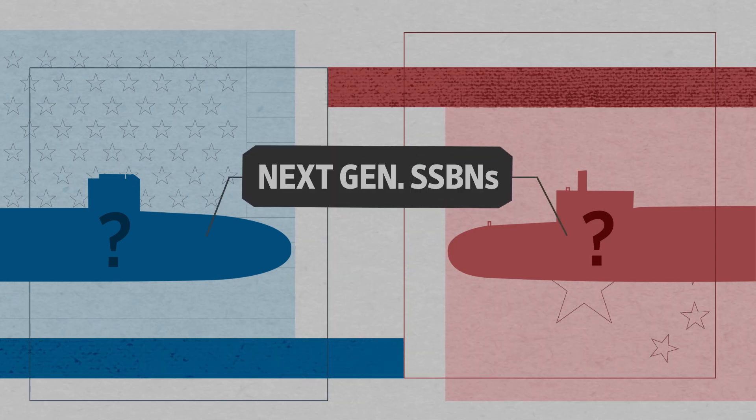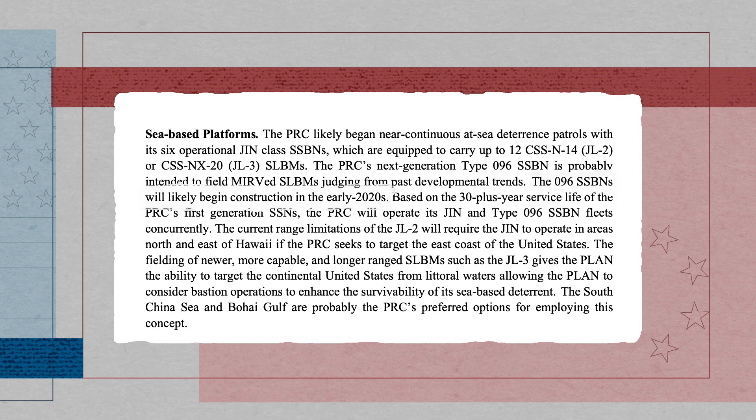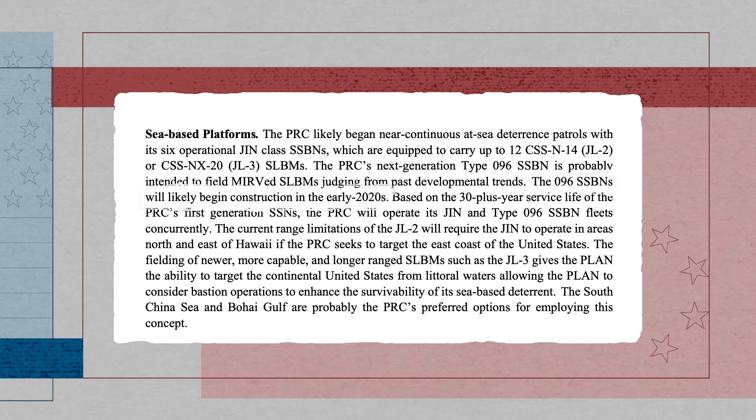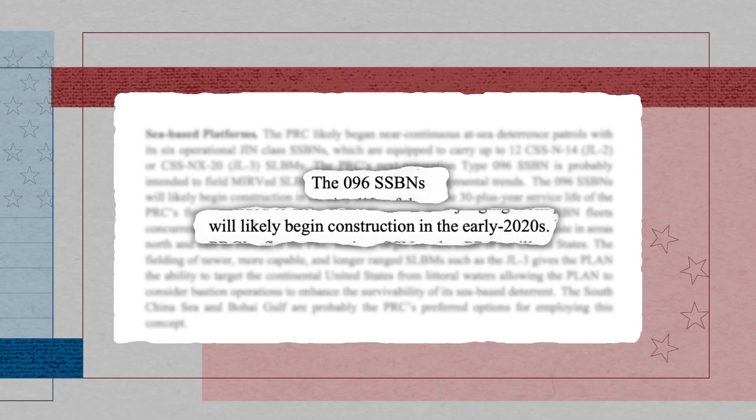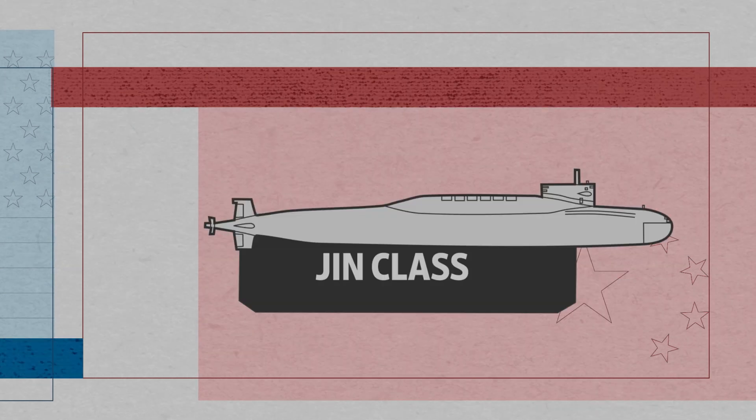China understands that eventually, nuclear submarines may be the most survivable part of a country's nuclear arsenal. So China has this long-term ambition to eventually acquire very advanced nuclear submarine technologies. China is expected to begin construction on its next generation of SSBN, the Type 096, in the first part of this decade. These submarines will run alongside the existing Jin-class ones.